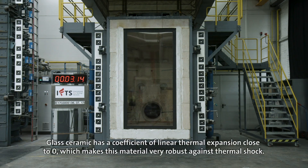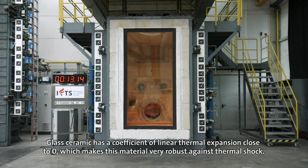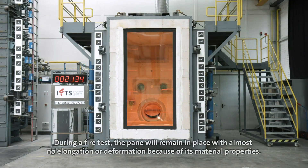Glass ceramic has a coefficient of linear thermal expansion close to zero, which makes this material very robust against thermal shock. During a fire test, the pane will remain in place with almost no elongation or deformation because of its material properties.